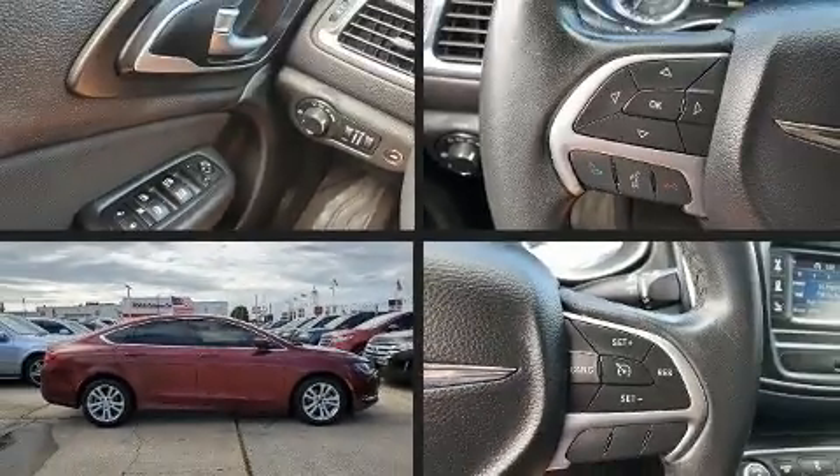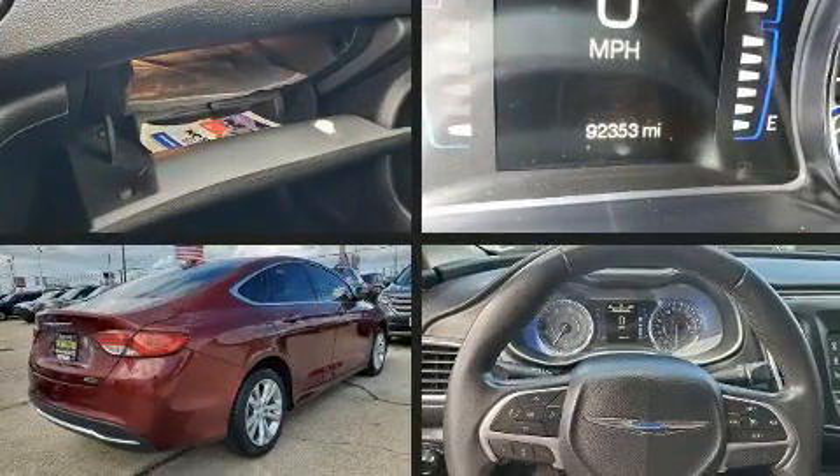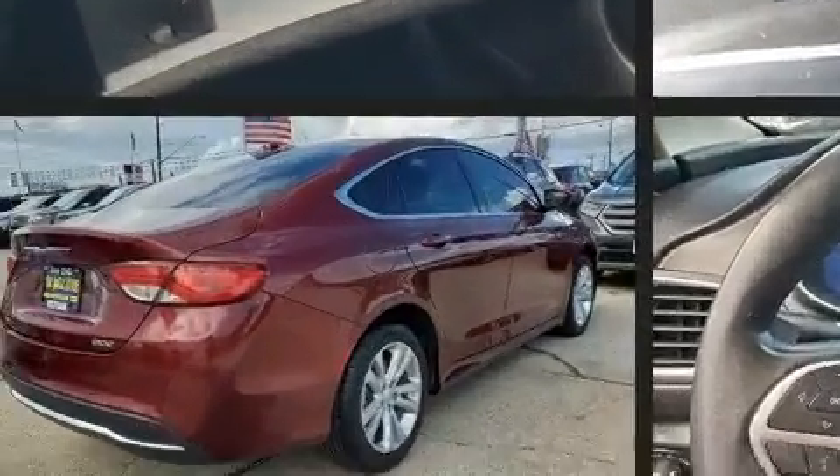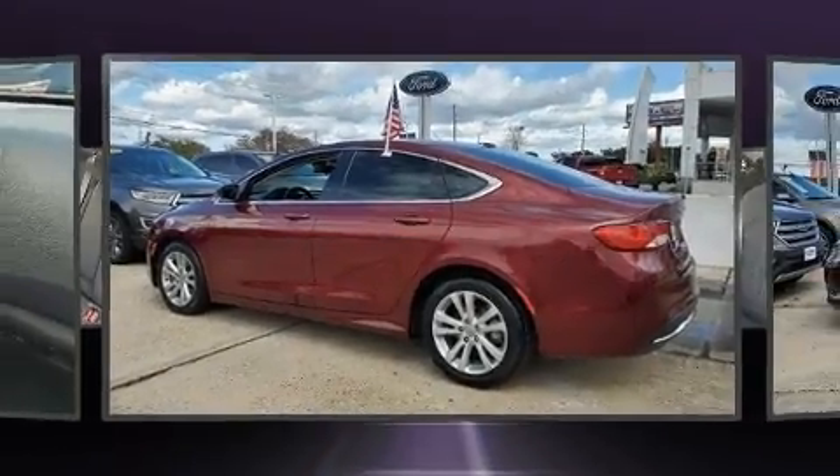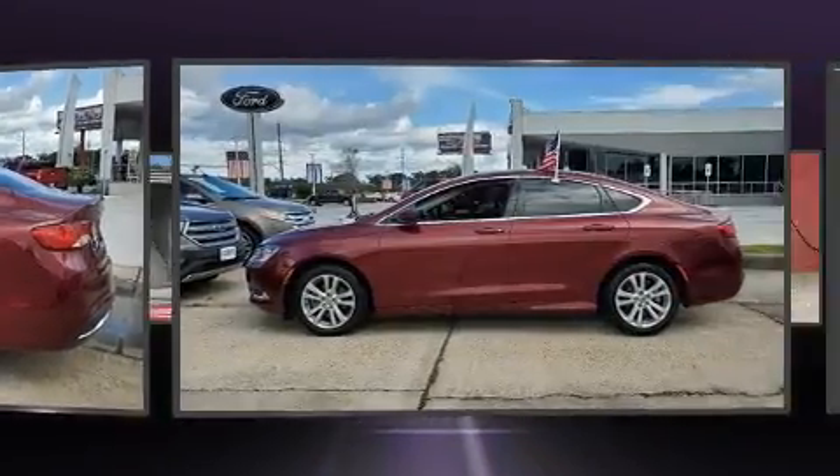Treat yourself to a test drive in the 2015 Chrysler 200. This four-door, five-passenger sedan has just over 90,000 miles. It features a front-wheel drive platform, an automatic transmission, and a 2.4-liter four-cylinder engine.